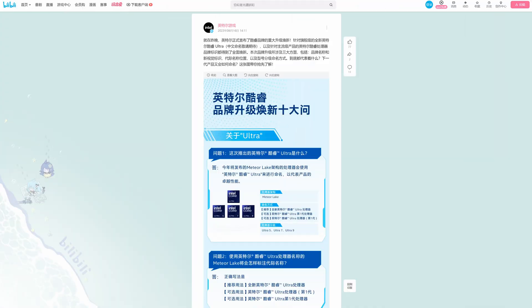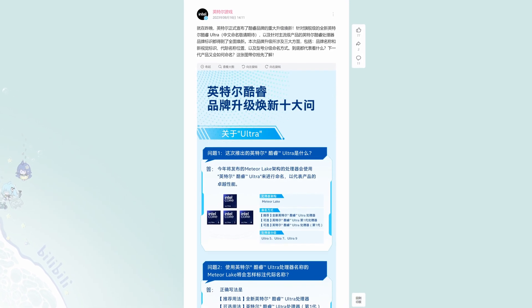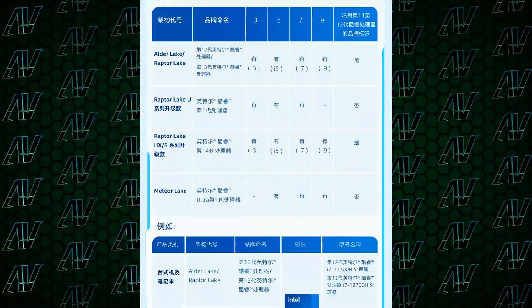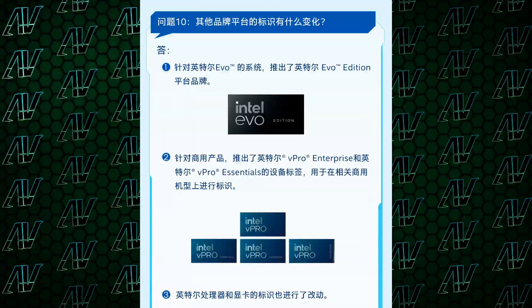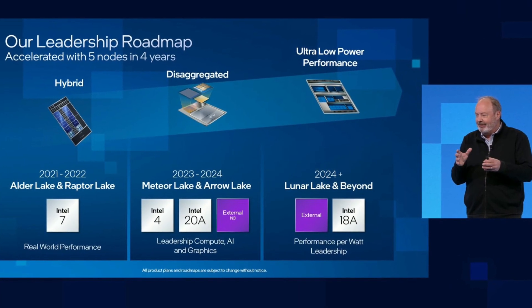An Intel channel on Bilibili of all places has posted this absolutely ginormous new section about the upcoming changes to Intel CPUs, both in terms of branding but also detailing what the upcoming generations of Intel CPUs actually look like, to finally give us some closure.